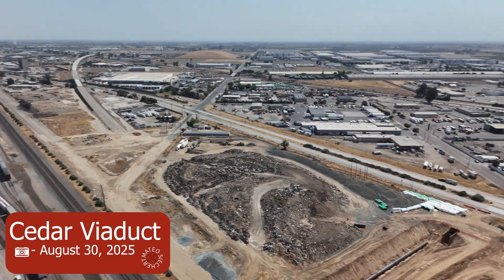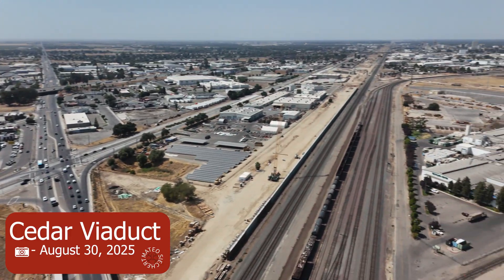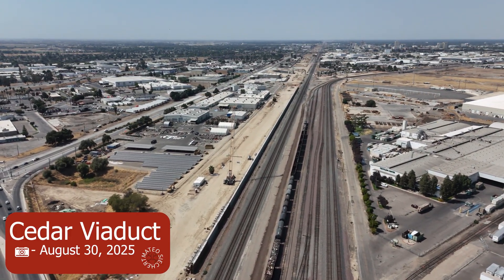Hey guys, welcome to this week's high-speed rail drone footage video. I know this took a while. We're starting at the Cedar Viaduct and then going all the way to the San Joaquin River Viaduct.